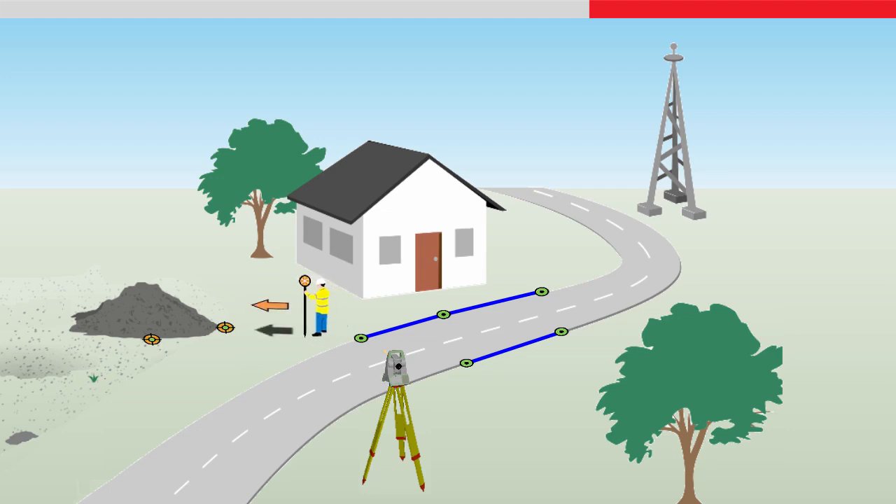Staking is also much faster, with the surveyor being guided directly to the points being staked using graphics and sound. Again, there are no delays waiting for the instrument operator to manually aim and measure, and repeatedly wave or shout instructions to the surveyor.